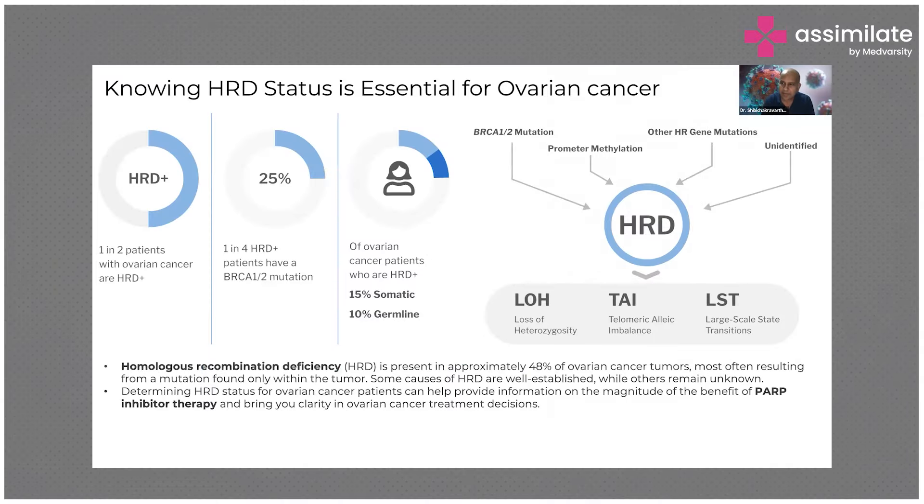Now, HRD test — right now, the only one that's FDA approved is the Myriad Genetics. Of course, the other companies are very closely following up. There are many clinical trials happening. So one in two patients — this is mainly for ovarian cancer — one in two patients are HRD positive. This data is proven from multiple trials.